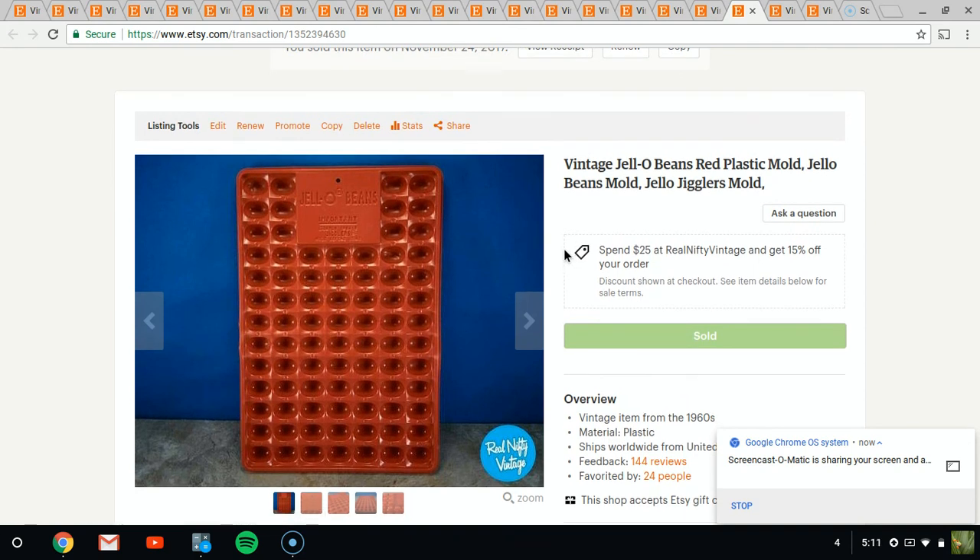Here's a cool item — it's a Jell-O mold and you can make little tiny Jell-O beans out of them. I tried it. I paid 10 cents for this at a yard sale, and I just about had a fit trying to get the Jell-O out, so I said screw it and decided to sell it. I think I sold it for about $5. Another easy item to ship — it just went in a poly bag with some bubble wrap and cardboard and out the door it went.